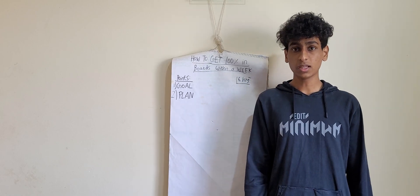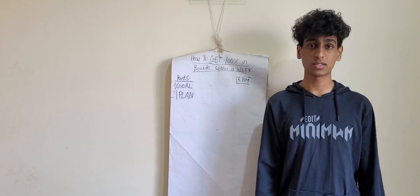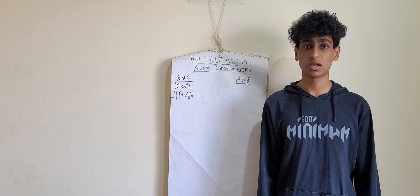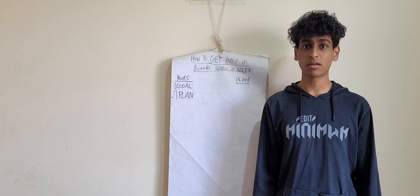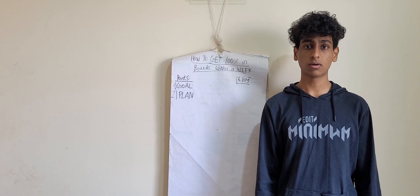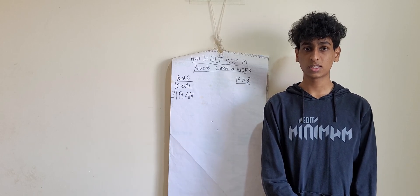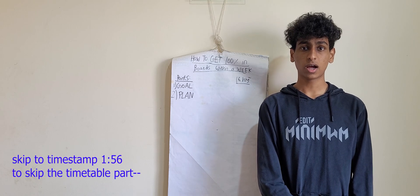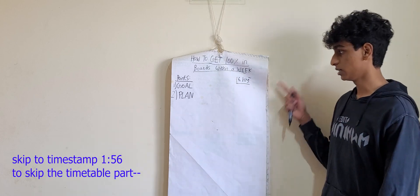Try getting your study time close to 16 hours and make a timetable. You have to analyze yourself and then make a timetable first. Within the timetable, include your whole daily activities and make sure the study time in total is 16 hours or close to it. For those who can't make a timetable, I'm going to be making one for you.